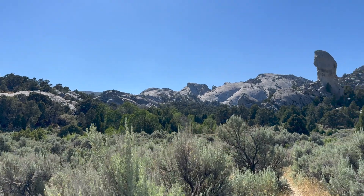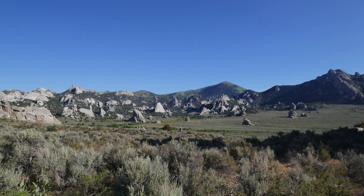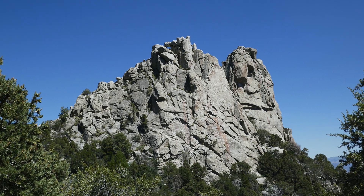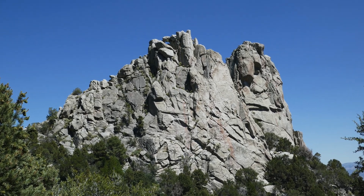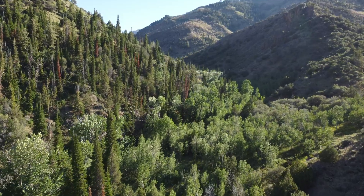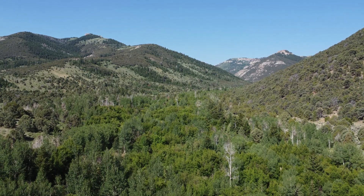Over time, as the granite is subjected to relentless wind and water, it erodes into the stunning landscape we see today at City of Rocks. Along with erosion, this wind and water also brings life. Situated in an ecological transition zone between the Great Basin and the northern Rocky Mountains, the city is home to a plethora of plant and animal species.